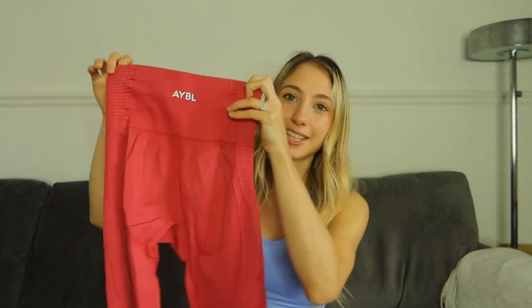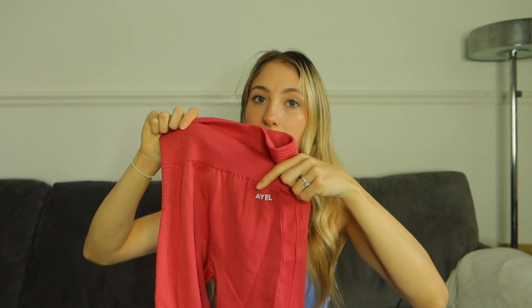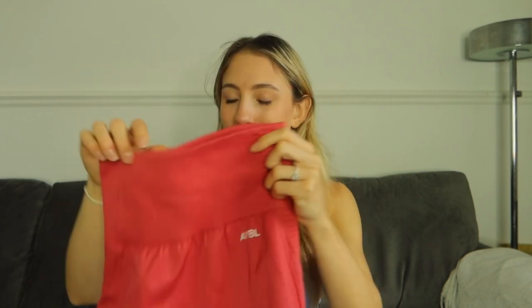I want something that looks good but is also simple, because pieces like this are staples in your wardrobe and I wear them every single week to the gym. The leggings say 'able' on the back and also on the front at the hip, and they are high-waisted — the perfect high waist for me. Sometimes high-waisted leggings can be too high and I don't like having to fold them over, but these are perfect. The material is nice and thick too, so it's perfect for this time of year.